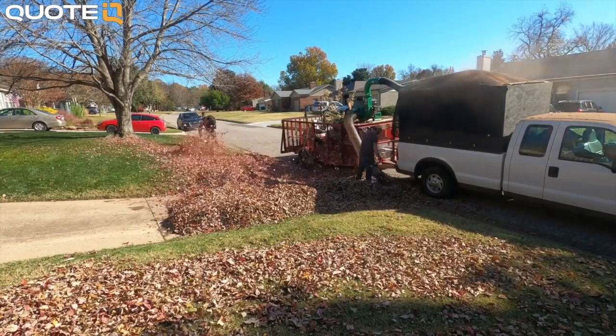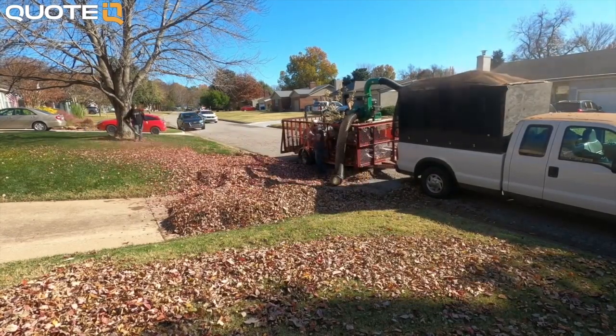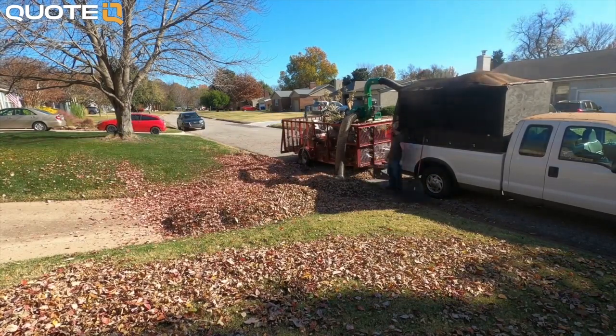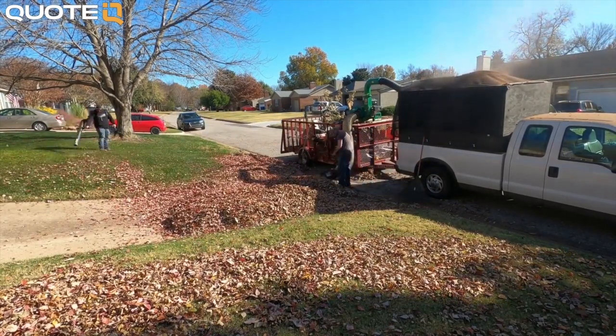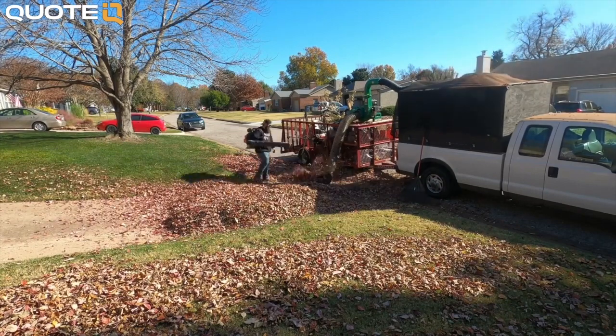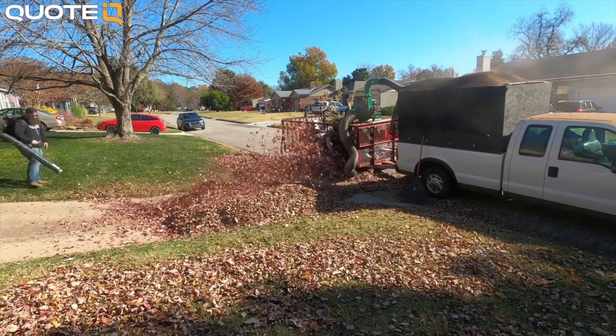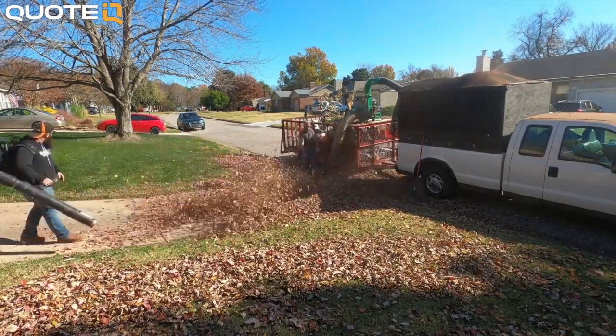How do you price leaf cleanup jobs? What is the standard for a residential property? You said it was probably about 200 bucks, right? Well, it really depends on the property. Don't walk up to something and say 200 bucks. It might be a thousand dollar cleanup, but it might be 150. It really all depends.